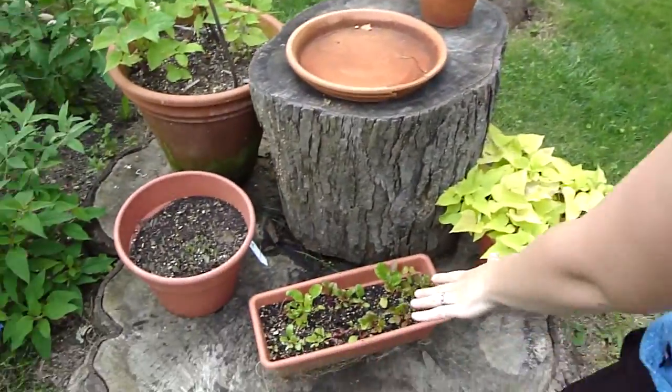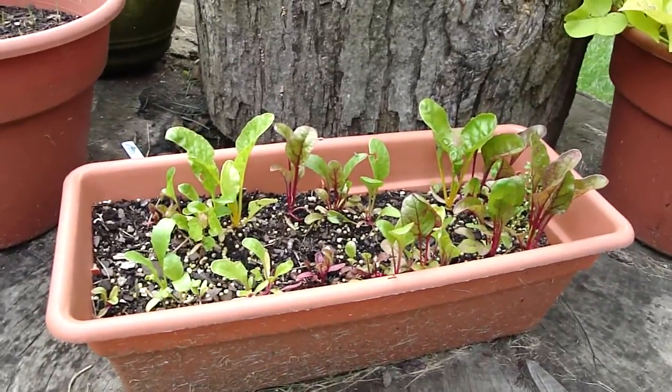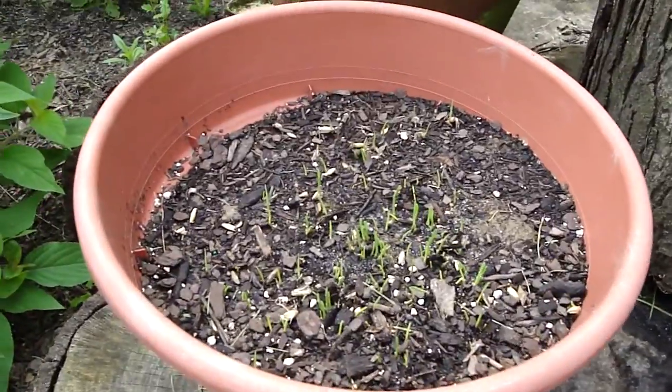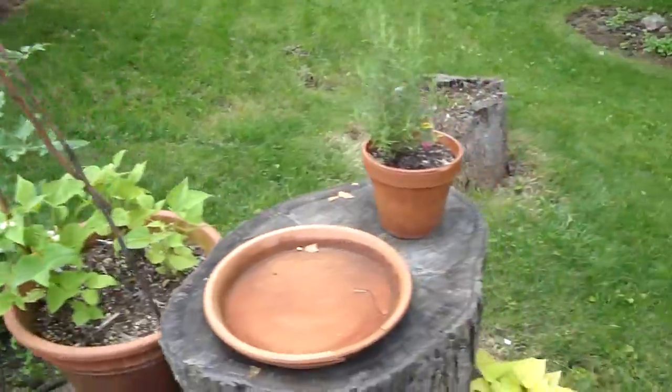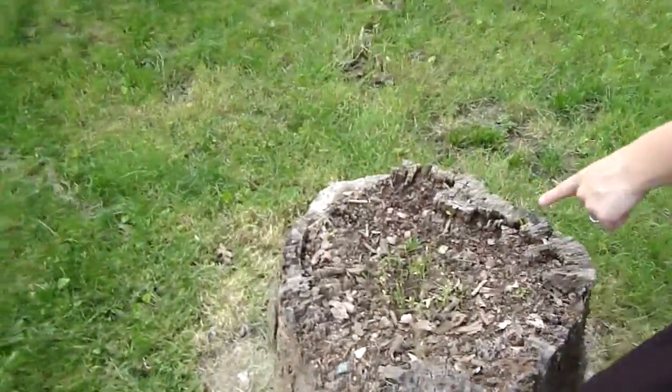This is Swiss chard and it's growing pretty well. It's kind of slow in a container — very slow. I decided to grow some grass for juice in there. It's coming up. And I decided to put grass in here too.